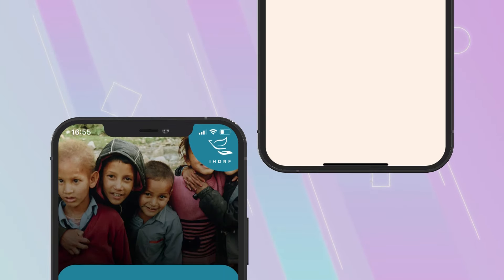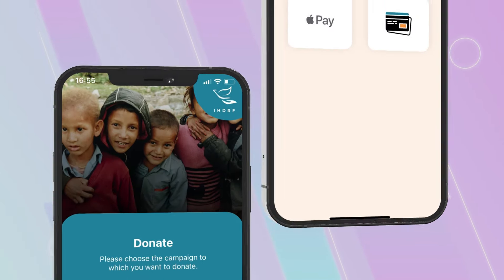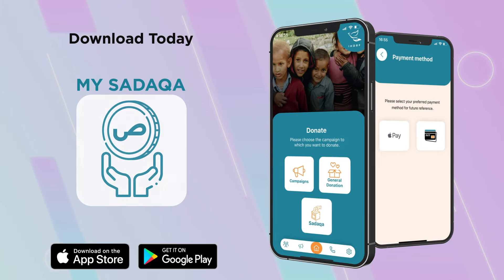Our app is accessible via the App Store and Google Play Store. Download today and pay your Sadaqa on MySedica.